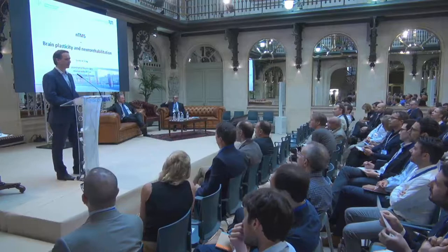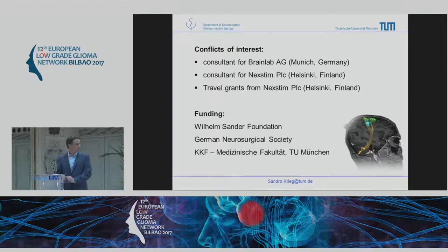Thank you very much for inviting me and giving the opportunity to present our data in a slightly different perspective, including some very preliminary data and some studies which are just on their way. Here are my disclosures.